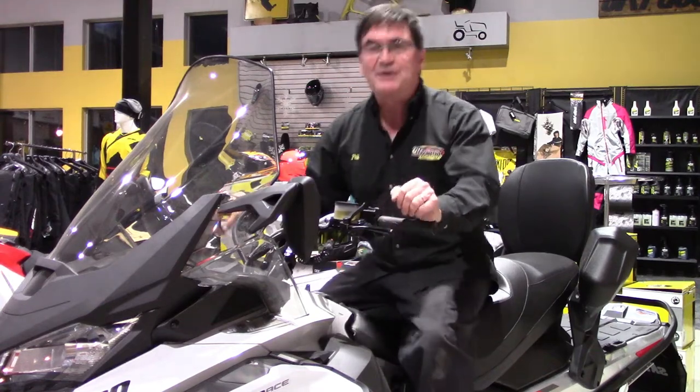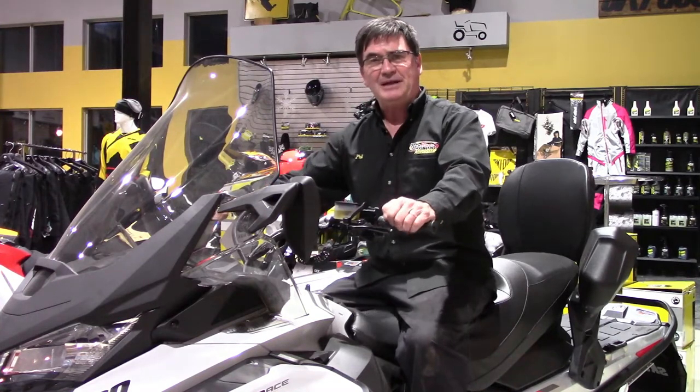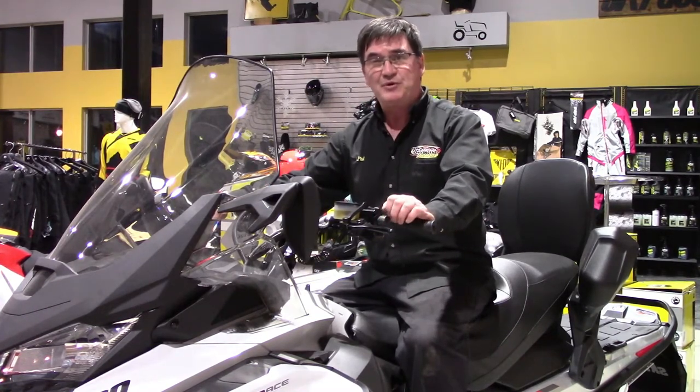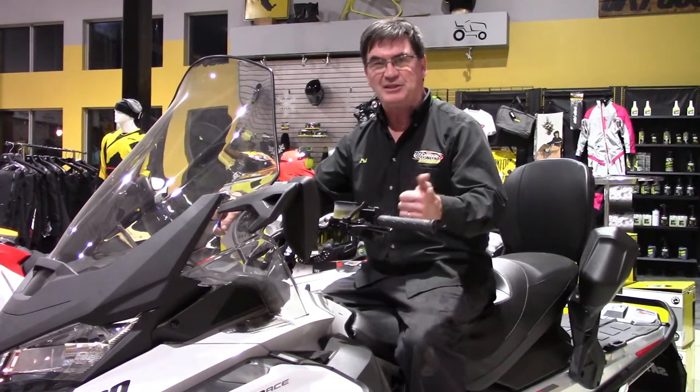Hi everyone and welcome to Phil's Fun Fact Friday from Team Vincent Motorsports here in Ayr, Ontario. Back in the late 60s and early 70s, there were people who had cottages and cabins with no road access, much like today. Today, people look at the Expedition or the Tundra to get in.